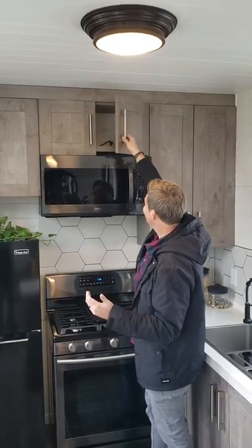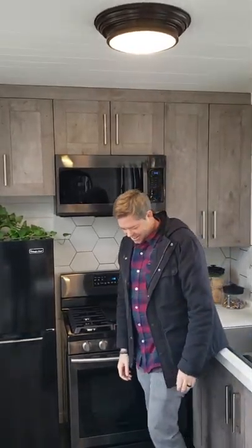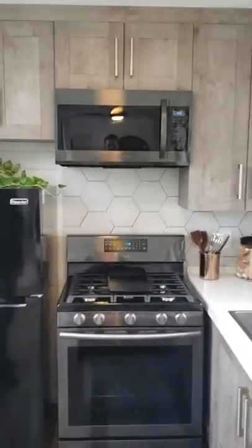Watch this, guys — the cabinets open like this. Soft close finishes. It works. Now I can't slam my cabinets when I yell at my kids — that's the downside. That's the problem.